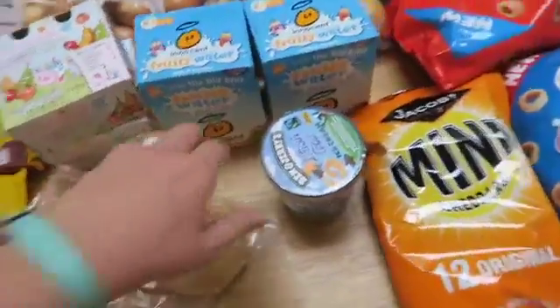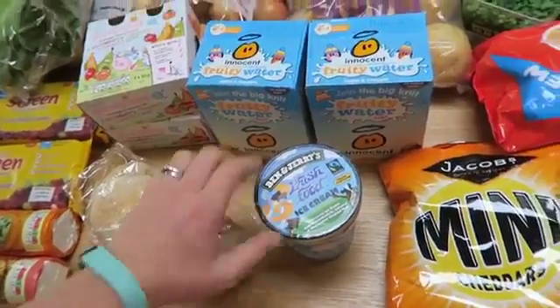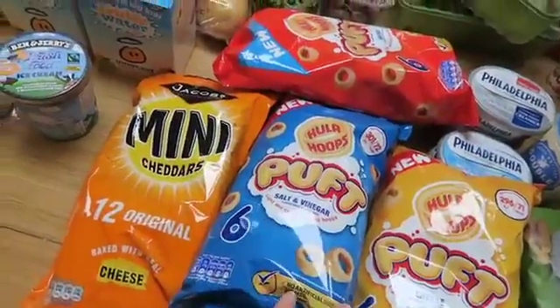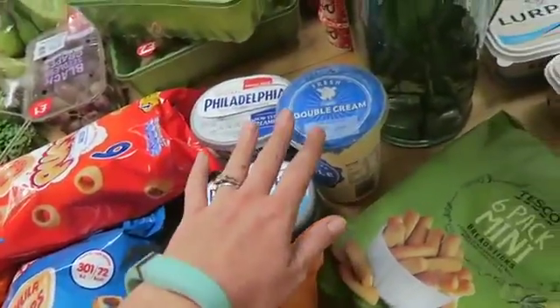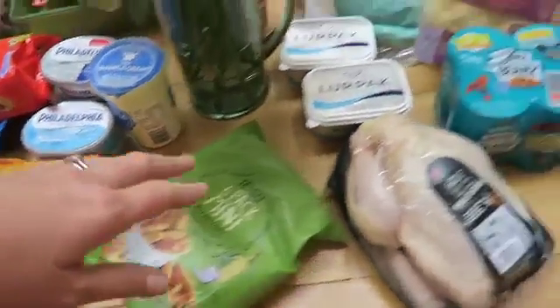Some sourdough loaf for a bit of a treat at the weekend. Some fish food, Ben and Jerry's which is half price — I bought that because it's not my favourite flavour, so hopefully I won't eat too much of it. Some crisps and snacks and the puffs, which are three and a half sins each, which I love. Loads of Philadelphia and some double cream to make a blog recipe. Some small bags of breadsticks for the children.